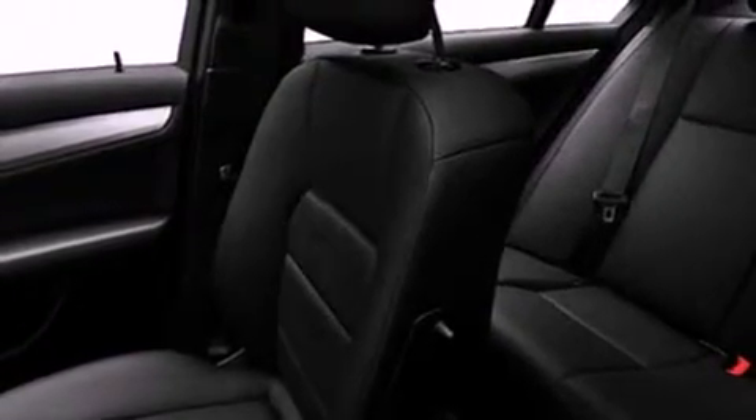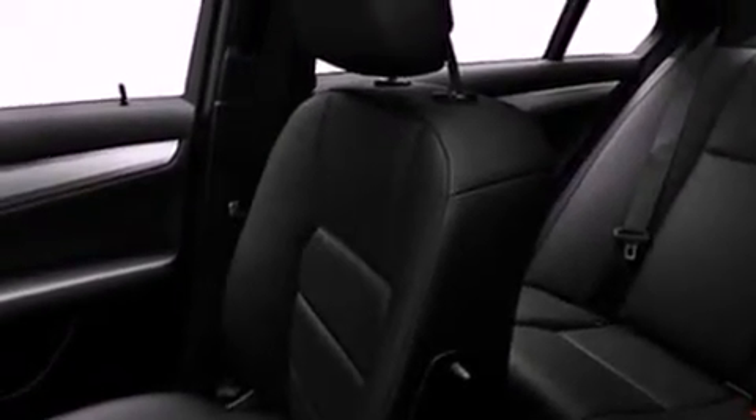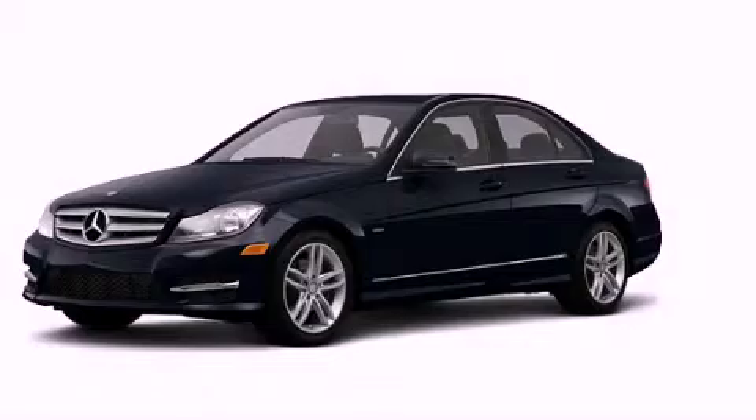With an EPA estimated rating of 31 miles per gallon on the highway, it doesn't compromise fuel efficiency for size, comfort, or fun. Please call today to reserve this vehicle for a test drive.